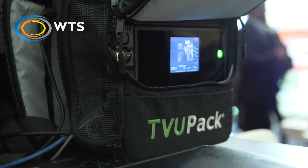So this is like a backpack transmission suite? Exactly. It's like a satellite truck in a backpack.